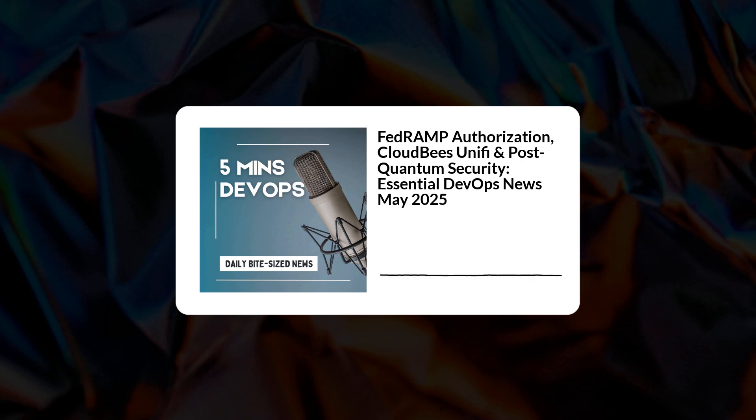Pulling this all together — what's the takeaway? It really highlights that constant tension in DevOps: managing complexity that just keeps growing, staying ahead of security threats both now and in the spooky future, and always searching for tools and practices that actually simplify things rather than just adding another layer. Making smart choices in a landscape that changes daily.